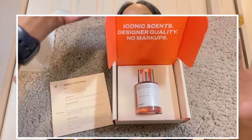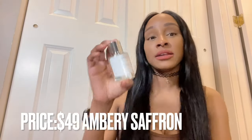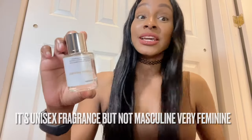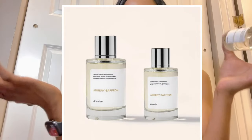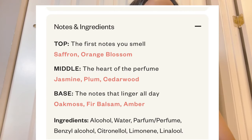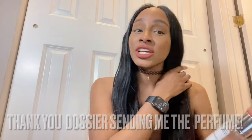Dossier is always sending me perfume — another one I really really love. My all-top favorite is Ambery Saffron, which is a dupe of the Baccarat Rouge 540. I cannot explain how much I love this scent. This is probably one of their best-selling scents and it's $49. The top notes are saffron and orange blossom, middle notes are jasmine, plum, and cedarwood, and the base notes are oakmoss, balsam, and amber. If you're going to get anything from today's video, get the Ambery Saffron — you can also pick these up at your local Walmart. Thank you Dossier!